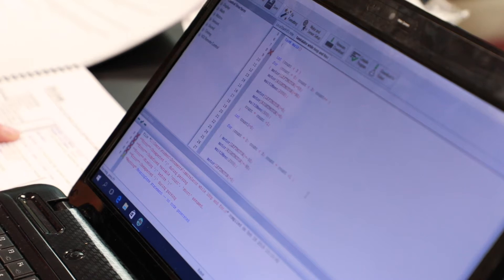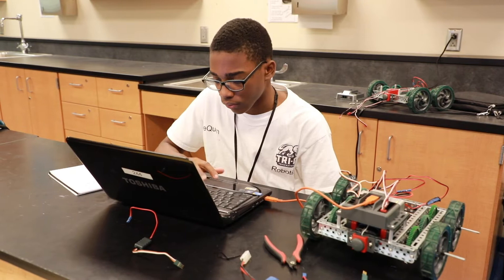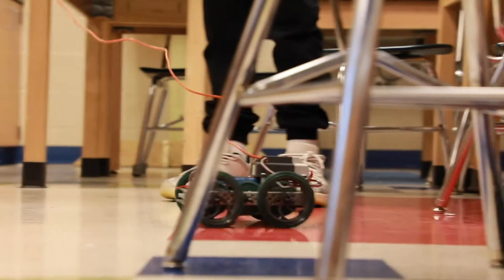Giving them an opportunity to do something that they want to do, exposing them to it, and having them learn the language and the technologies — it's just an opportunity for them to grow.